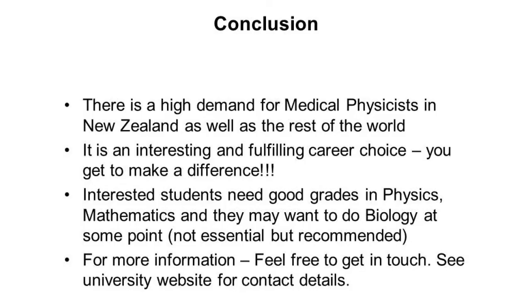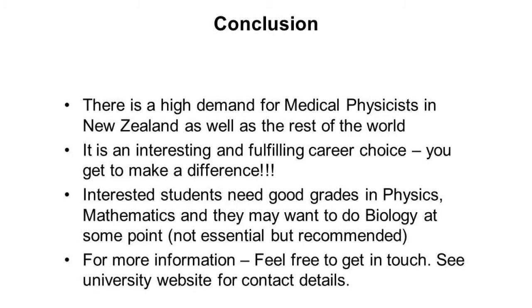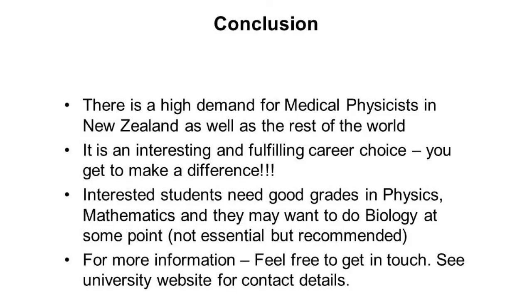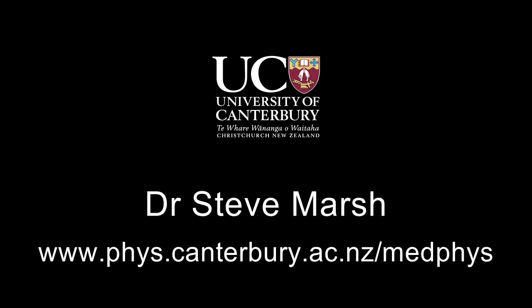Just to conclude: in terms of getting students interested, there is actually a career at the end of it — there is a job and there's a shortage in the world. New Zealand is always understaffed and recruits from overseas. It's an interesting and fulfilling career choice; you feel like you've made a difference to people's lives. Physics and mathematics are essential. Biology is helpful but not essential. I'm findable on the web, so if you want to talk further just send me an email.